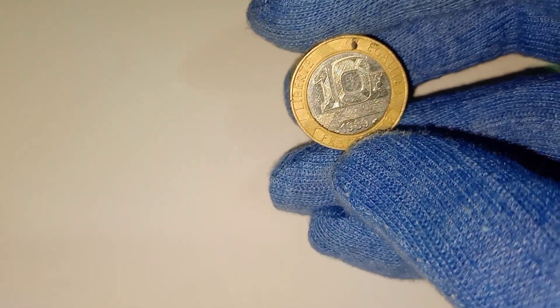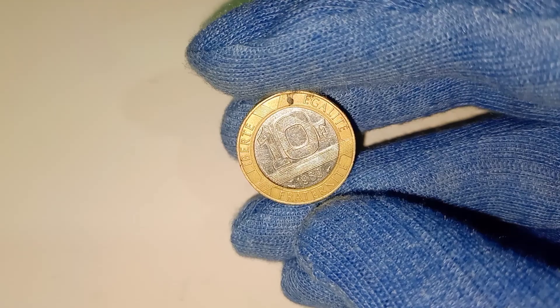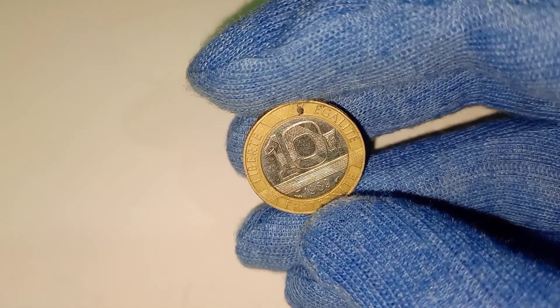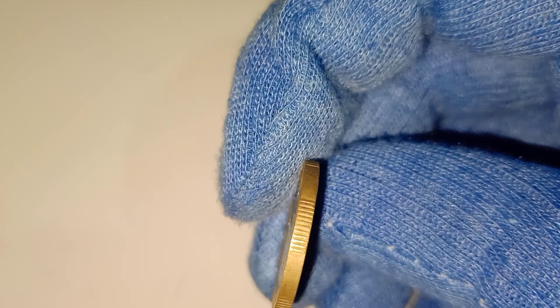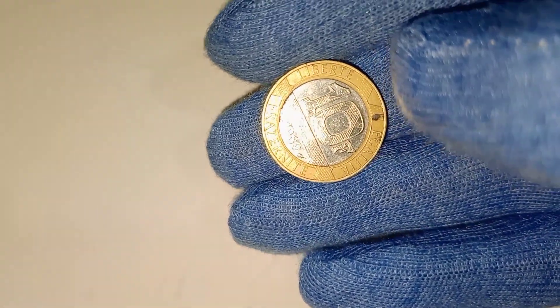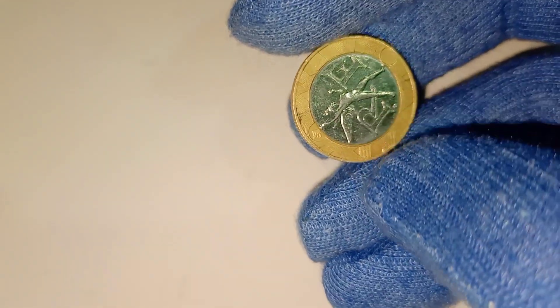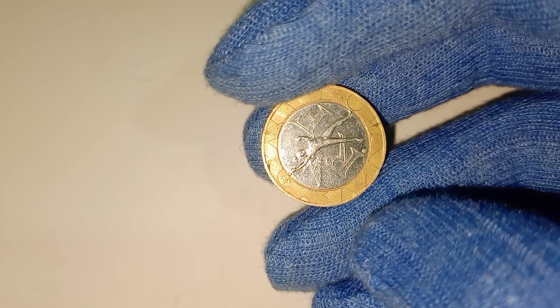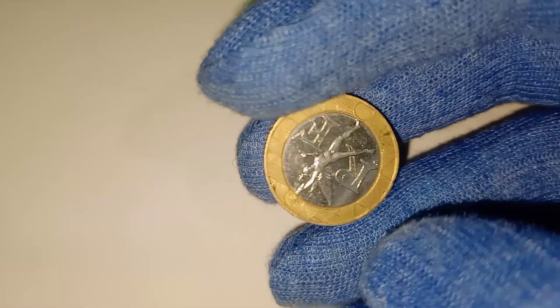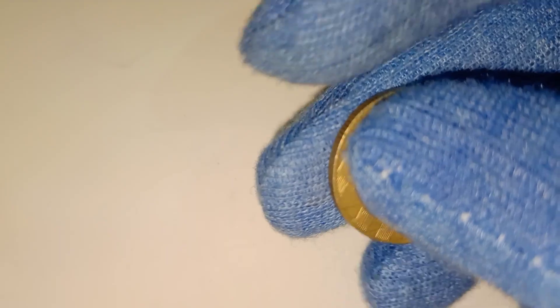So, whether you're a seasoned collector or just starting your numismatic journey, the 1989 10-franc coin is a shining example of why collecting coins is more than just a hobby. It's a way to connect with history, appreciate fine art, and discover valuable treasures. Thank you for joining us on this fascinating journey. If you enjoyed this video, don't forget to like, comment, and subscribe to CNN World SSD for more incredible stories from the world of numismatics. Until next time, happy collecting!